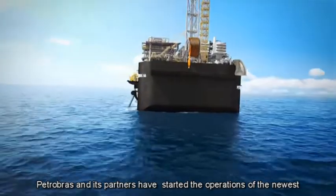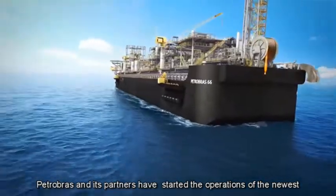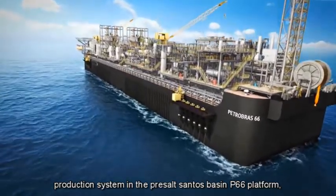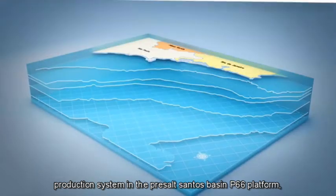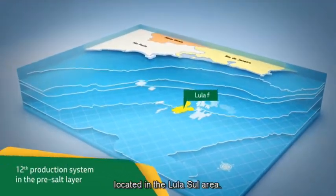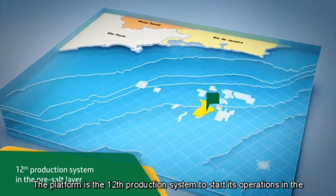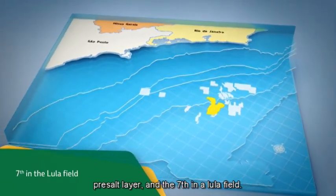Petrobras and its partners have started the operations of the newest production system in the pre-salt Santos Basin: the P66 platform. Located in the Lula-Sul area, the platform is the 12th production system to start its operations in the pre-salt layer and the 7th in the Lula field.